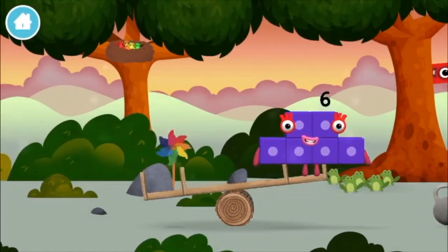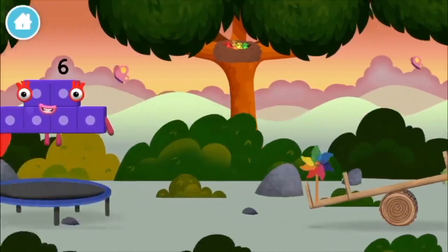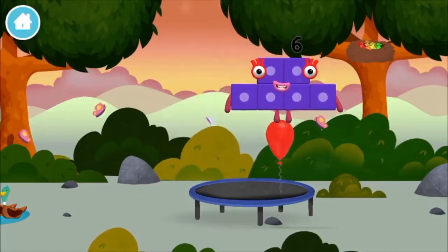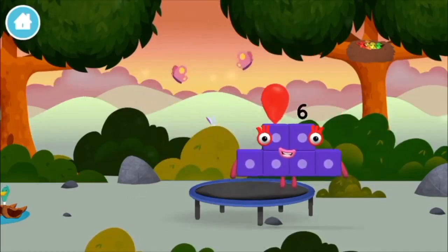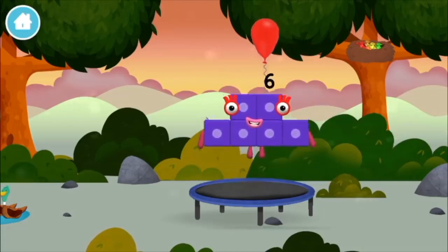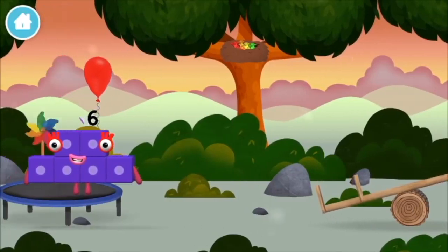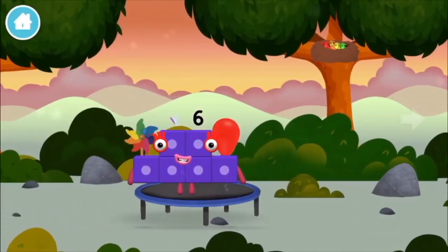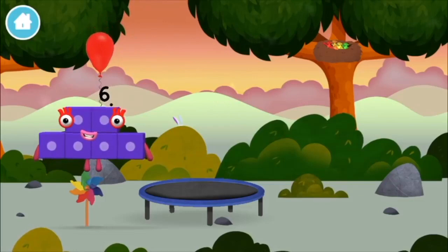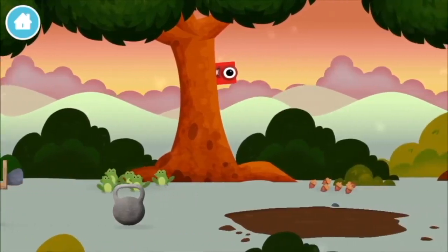A windmill! Four birds in a nest! A balloon! A balloon! A balloon! A balloon! A windmill! A balloon! A balloon! A windmill! Five frogs singing! You've found a number block!